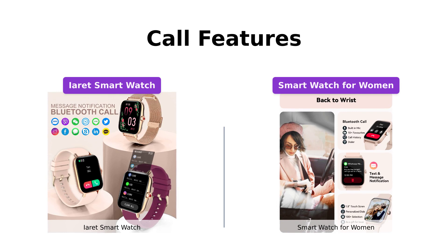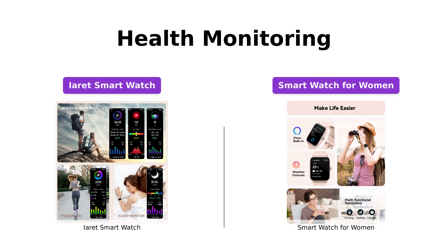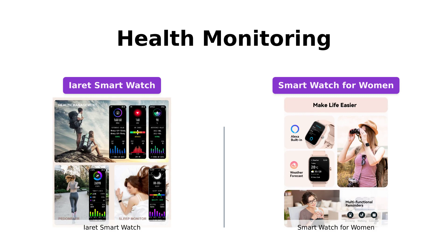When it comes to health monitoring, both smartwatches excel. The IRA smartwatch offers 24/7 heart rate, blood pressure, and blood oxygen level monitoring. It also tracks sleep patterns and provides comprehensive sleep quality analysis. Additionally, it features useful tools like a female physiological cycle tracker, drink reminder, and sedentary reminder.